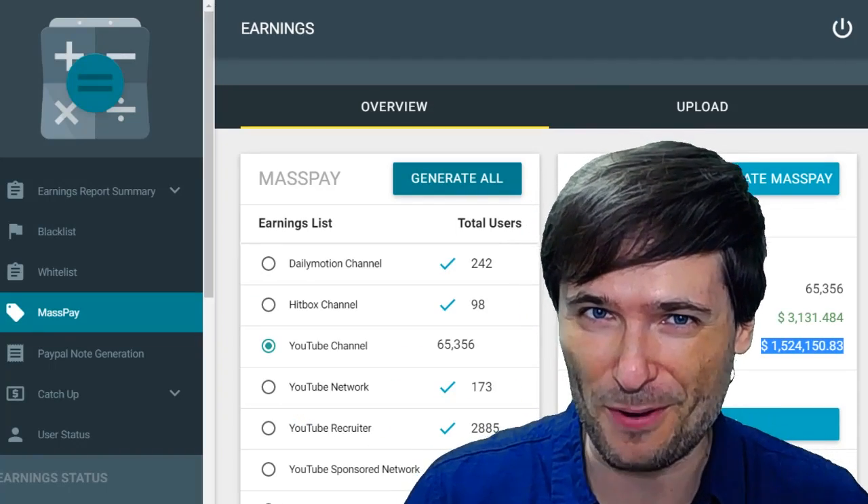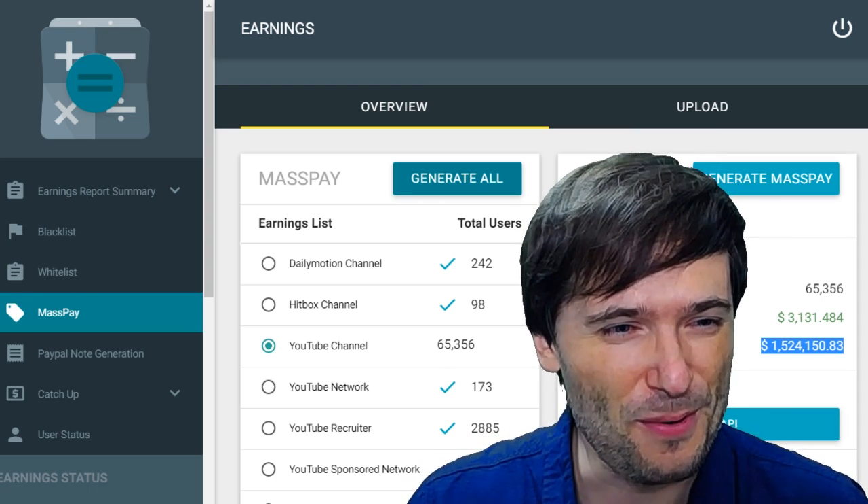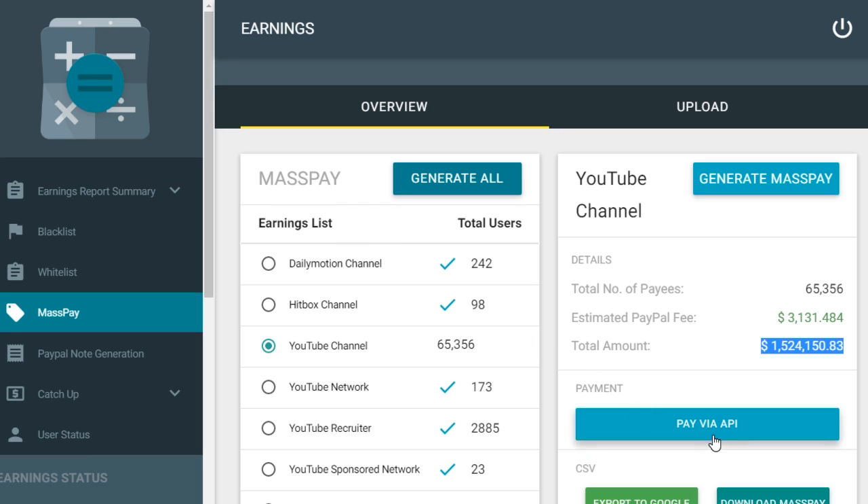Now back to the 1.5 million dollar button, which we're going to push right now. Three, two, one, go!